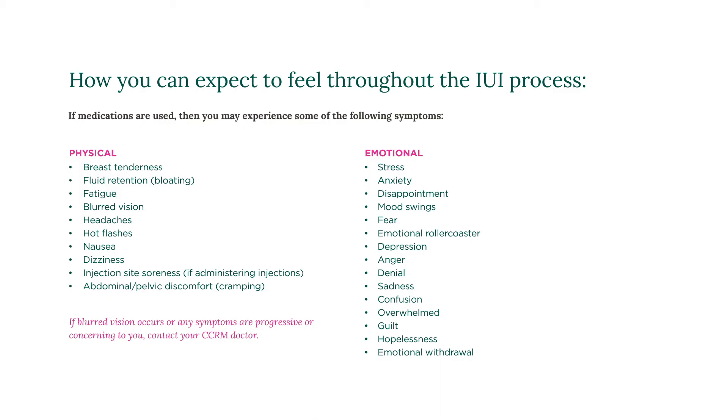While you wait for your pregnancy result, you may feel extra anxious, so it's a good time to ask family, friends, your partner, and or a counselor for additional support. If you have any questions about the IUI process or would like to start your IUI journey with CCRM, please visit CCRMIVF.com.